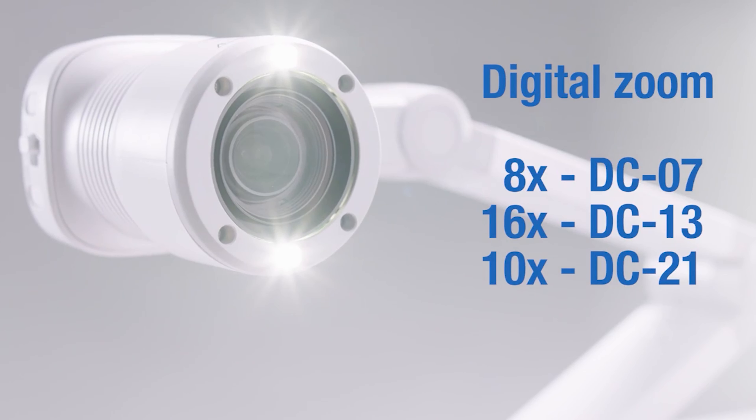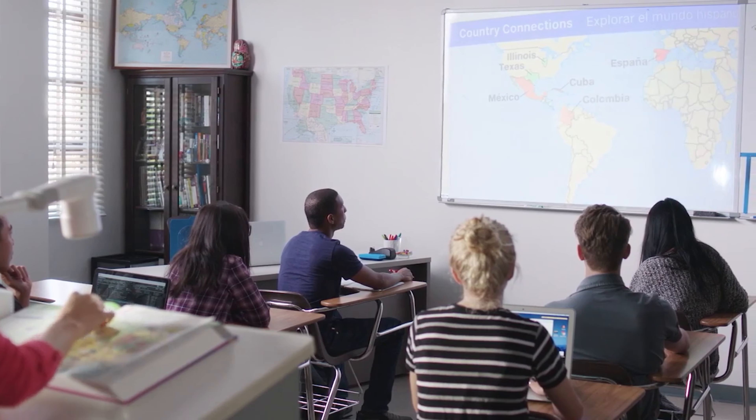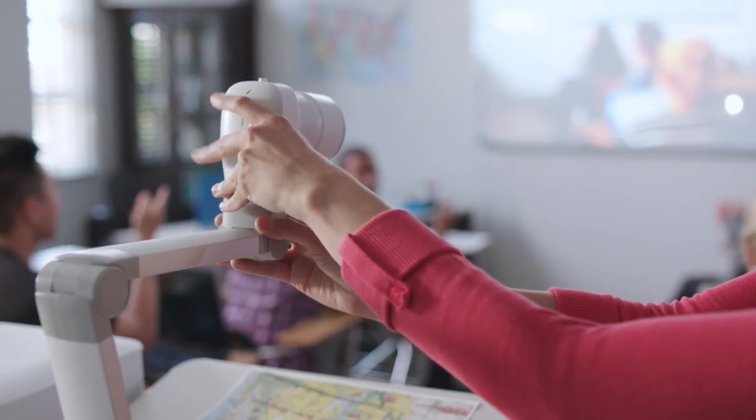The DC21 features 1080p resolution and 12 times optical zoom, so teachers can project documents and objects in incredible detail. And with the video recording feature of Epson document cameras, teachers can record their courses using the camera's movable head and built-in microphone.